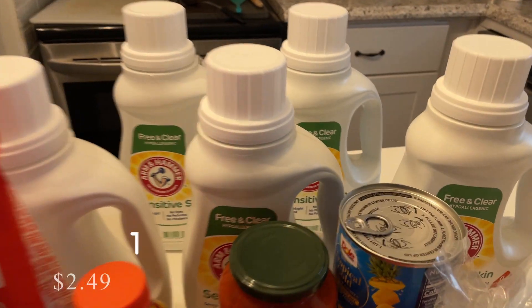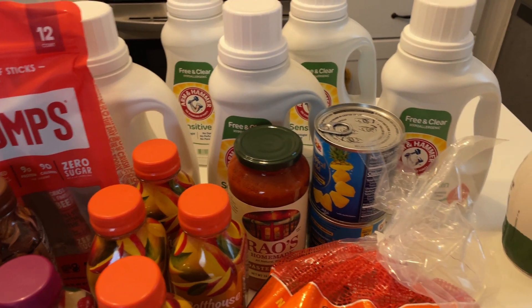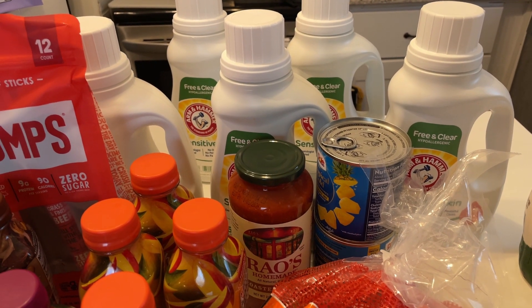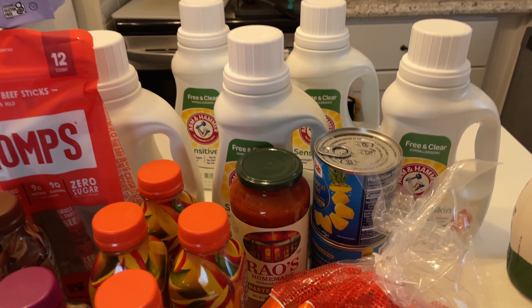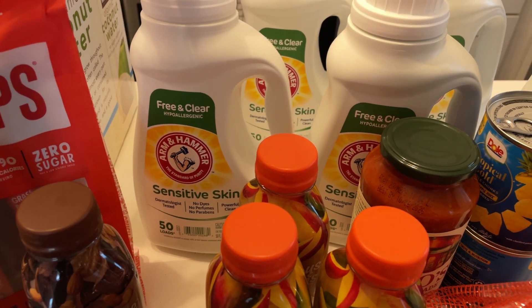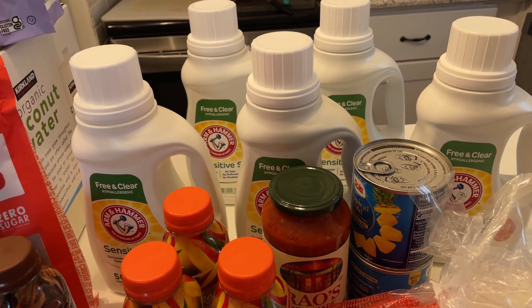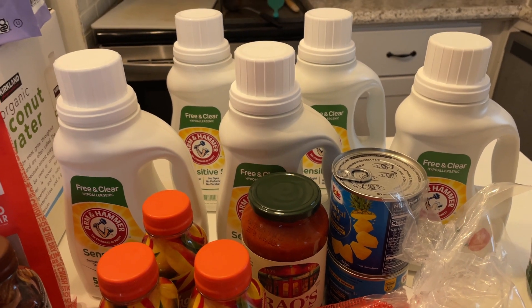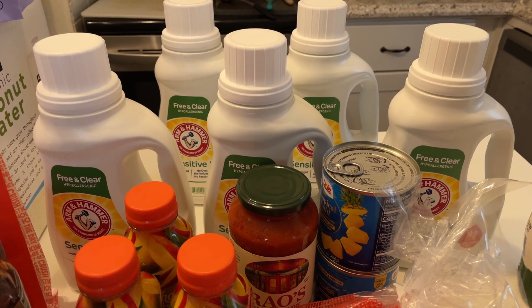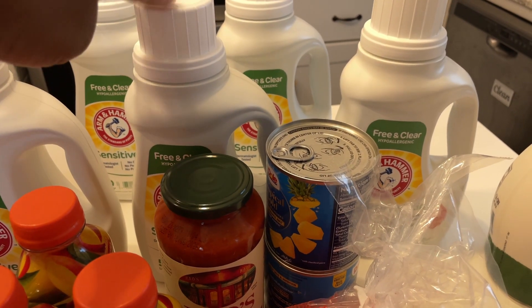The very last thing I got at Kroger was five bottles of Arm & Hammer Free & Clear laundry detergent. I'm running low on laundry detergent and trying to be healthier with the products we use on our skin. I may add some lightly scented hypoallergenic scent beads that I got through couponing this summer if we want a little scent. These were $2.49 each after clipping a digital coupon through the Kroger app, and the limit was five.